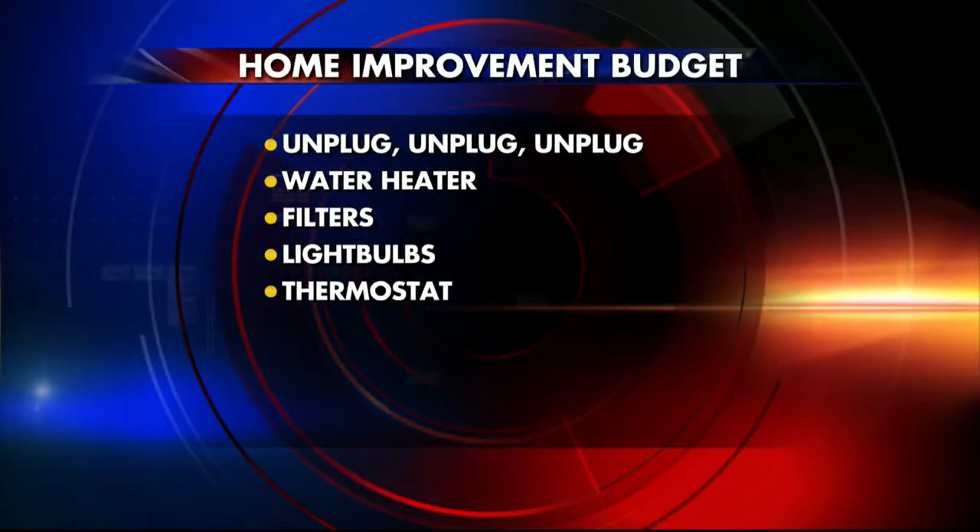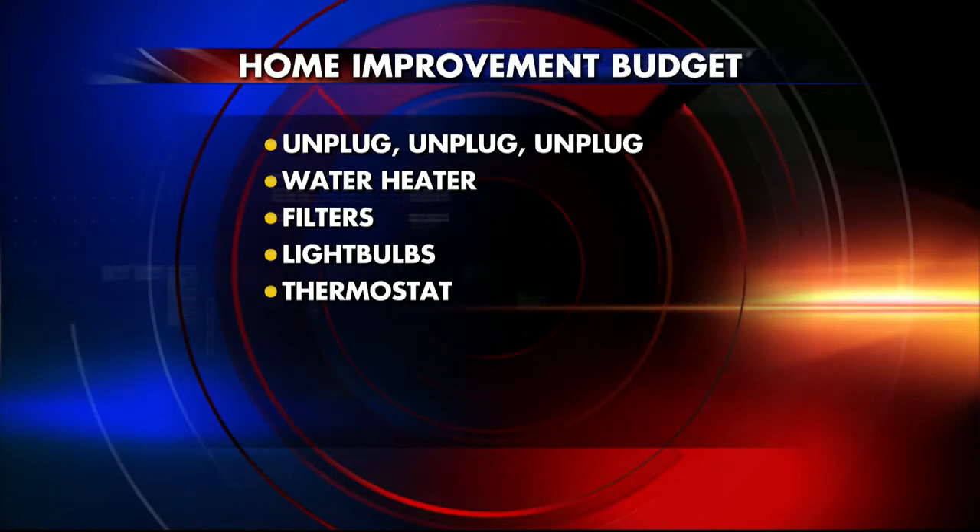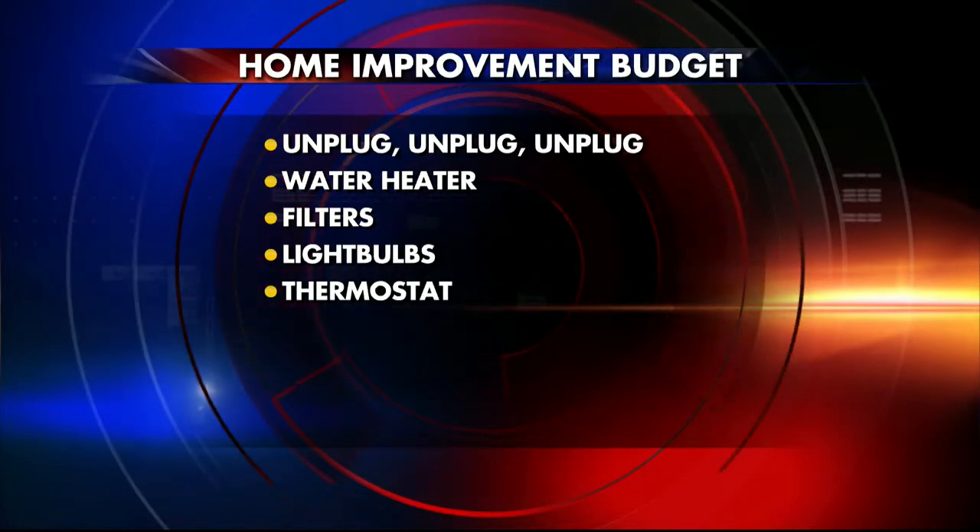The other items are kind of in the 'an ounce of prevention equals a pound of cure' category. That has to do with your filters — air conditioning filters, furnace filters. You want to keep those clean. A clean filter means an efficient machine, and efficiency equals cost savings. Besides the filters, you want to take a look at programmable thermostats. You can find those as low as $20, maybe in some areas as high as several hundred dollars. You want to keep a constant air temperature so that your rooms are not fluctuating quite a bit.